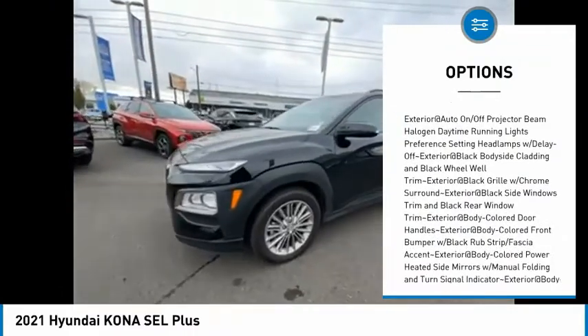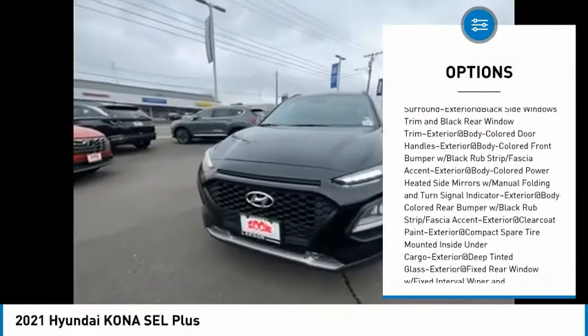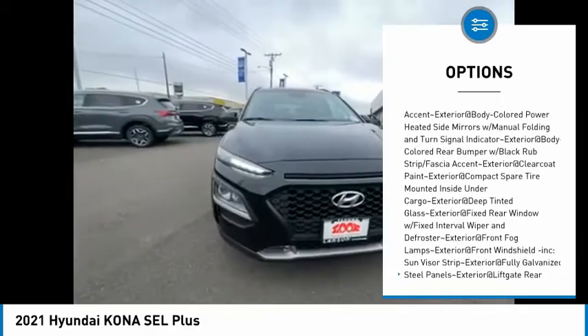Here are some of this vehicle's great options: clock, brake assist. This beauty is sure to make you the talk of the neighborhood, so call or drop in for a test drive today.